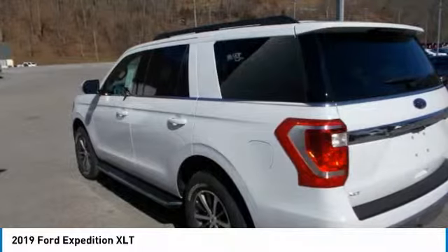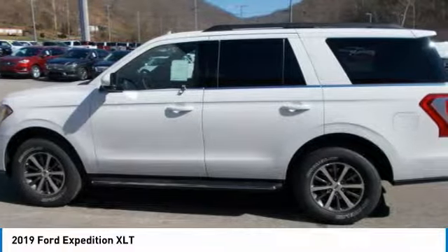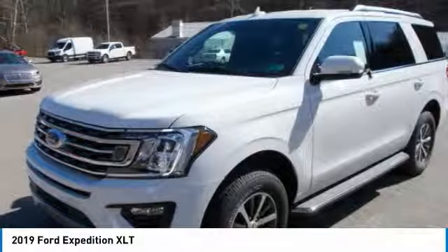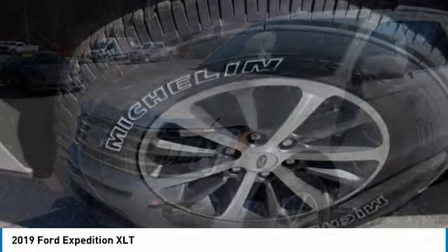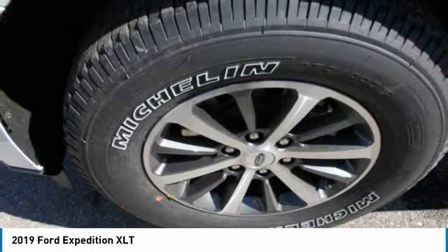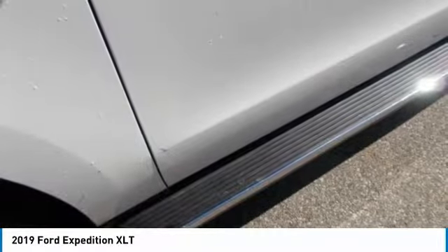Passengers can customize their riding comfort with three rows of flexible seating, available second-row tip and slide seats, and third-row power reclining seats. There's also a standard cargo protector to help keep items secure, not to mention a full 104.6 cubic feet behind the first row of seating, 63.6 cubic feet behind the second row, and 20.9 cubic feet behind the third.